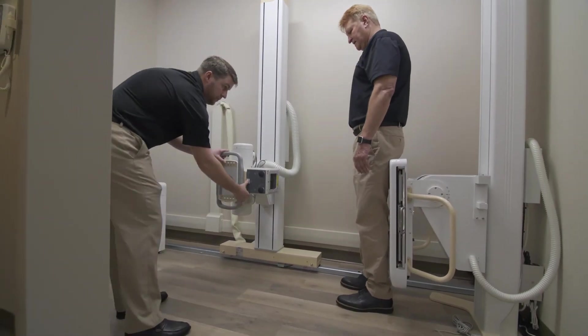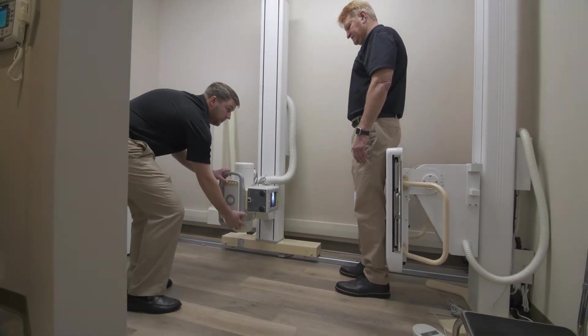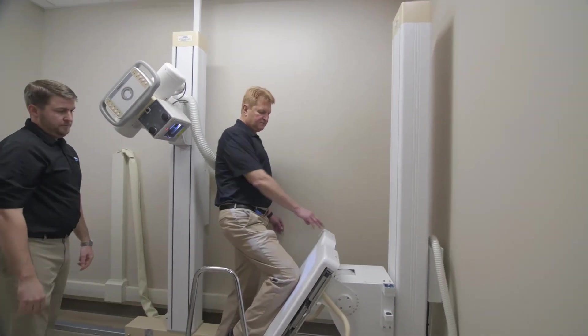Knee x-rays are performed on our large panel so that you can do bilateral or individual views, as well as a sunset view of the patella.